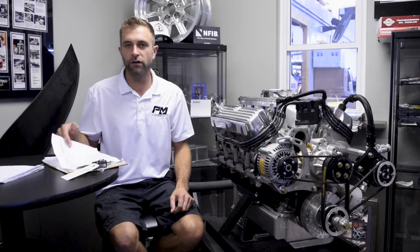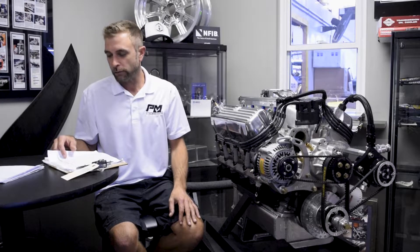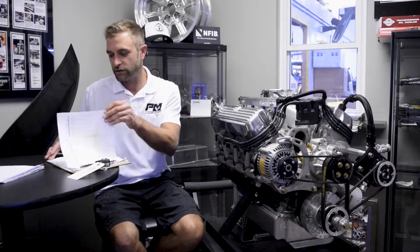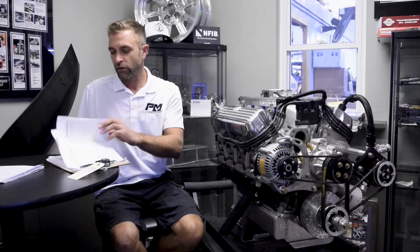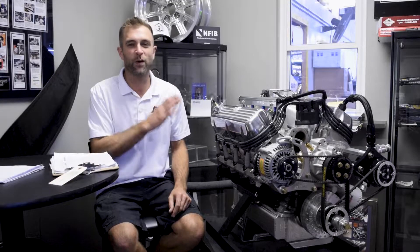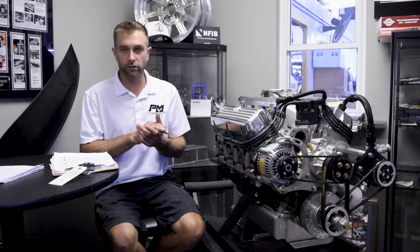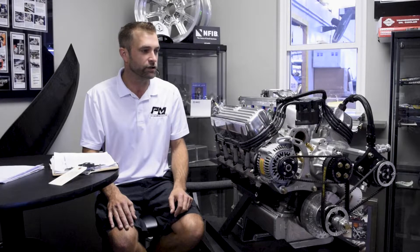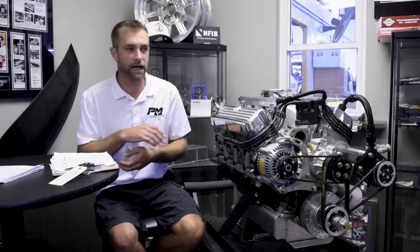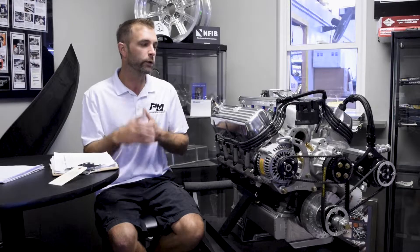Internally we track what we call change orders — sometimes guys change valve covers or whatever — and this engine went through six full change orders through the process. We went to the dyno and were honestly disappointed; it just did not make the power we hoped for compared to the normal 580 combination. We also learned at that point the customer was running E85.